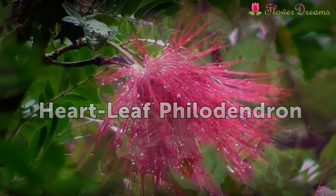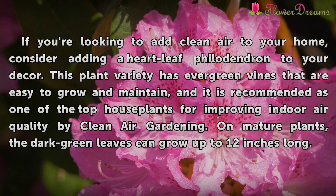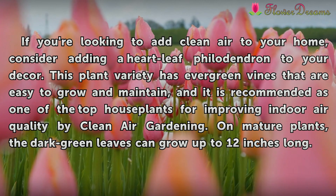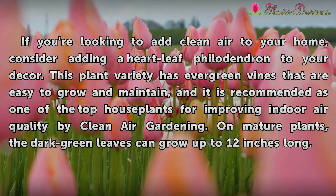Heartleaf Philodendron. If you're looking to add clean air to your home, consider adding a heartleaf philodendron to your decor. This plant variety has evergreen vines that are easy to grow and maintain, and it is recommended as one of the top houseplants for improving indoor air quality by clean air gardening. On mature plants, the dark green leaves can grow up to 12 inches long.